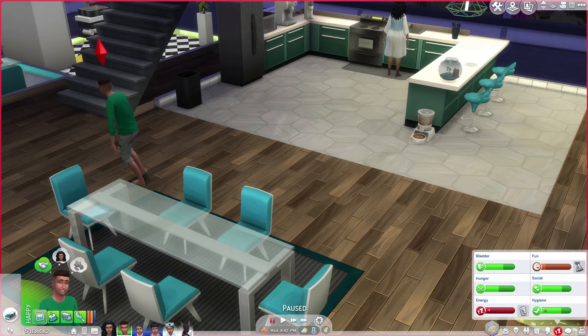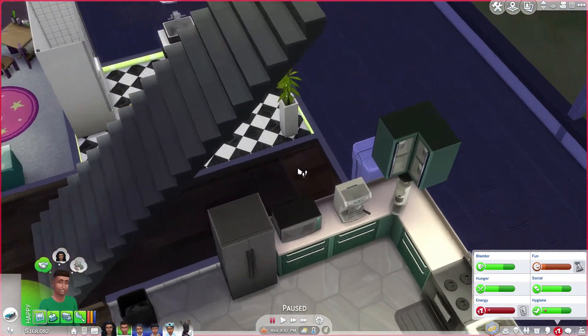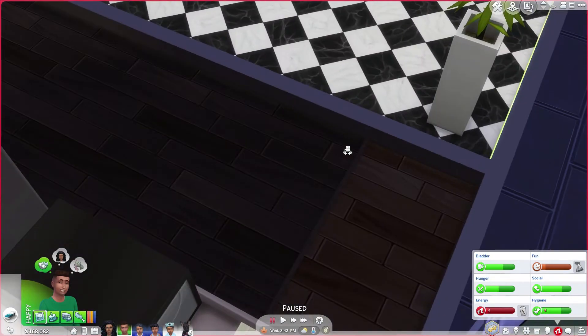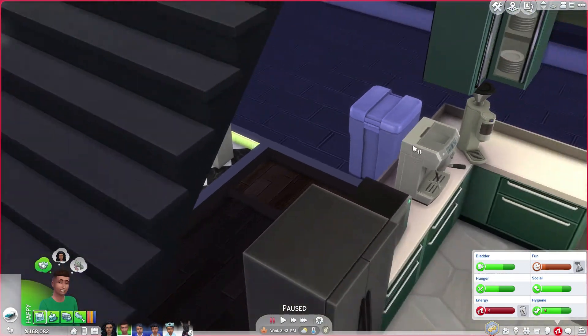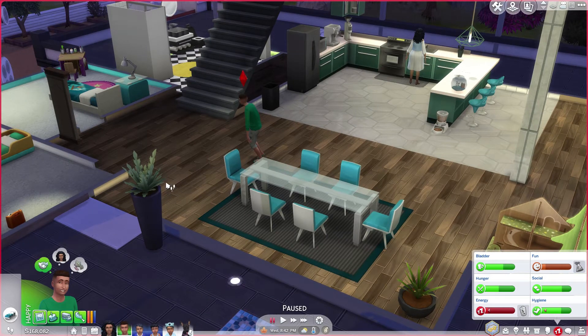Hello everyone, Brittney here and welcome back to part 340 of the 100 Baby Challenge. So where we left off, we invited over our friend Jenna and she hung out for a little bit. We aged up baby Niall — took me a moment — and then somehow she and toddler Niall ended up stuck in this little room behind the stairs, so I had to bust open this wall to get them out because I didn't want to cheat. Also Keegan aged up into a very handsome teenager.